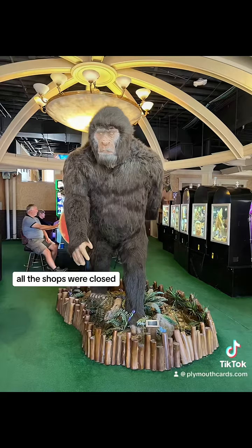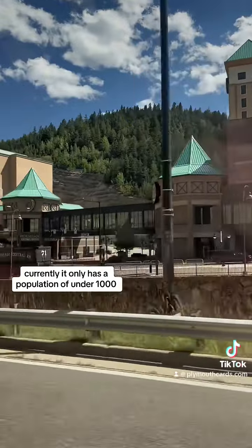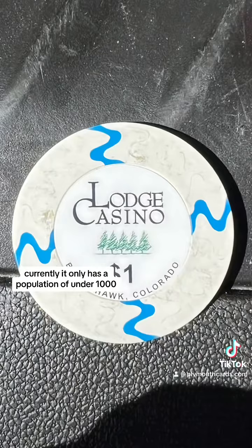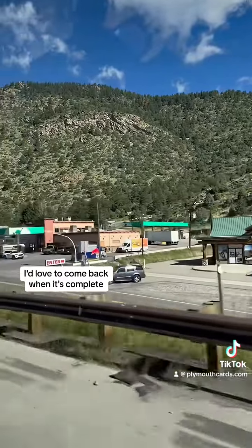All the shops were closed, but it definitely looks like it's an up-and-coming area. Currently it only has a population of under 1,000 — the two towns combined. I'd love to come back when it's complete.